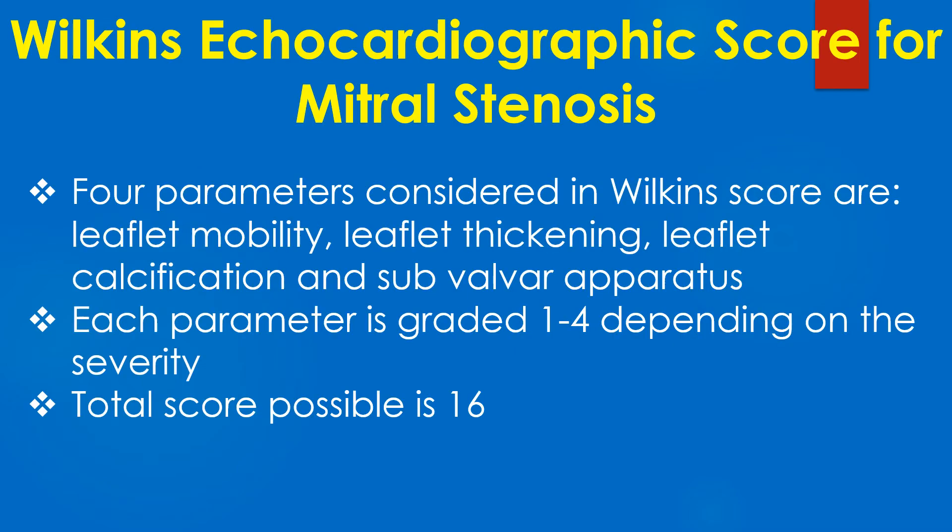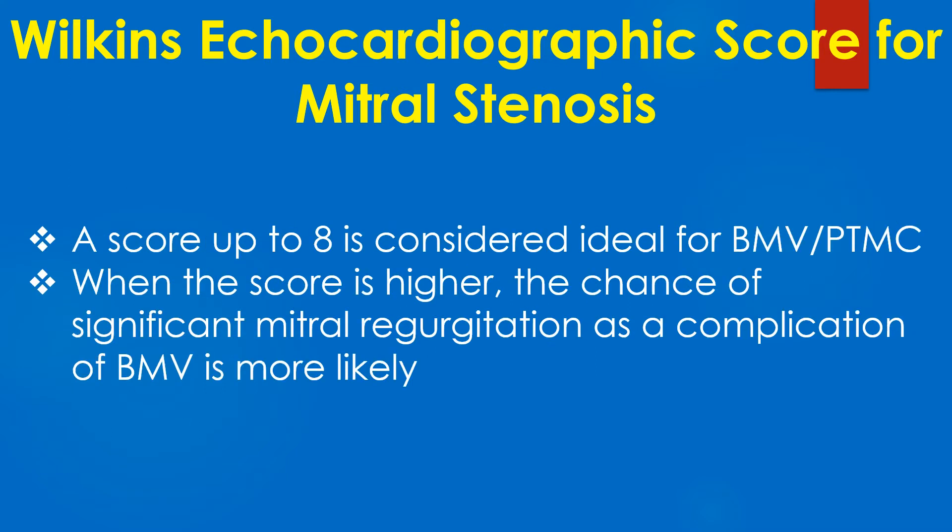Four parameters considered in the Wilkins score are leaflet mobility, leaflet thickening, leaflet calcification, and subvalvar apparatus. Each parameter is graded 1 to 4 depending on severity, making the total score possible 16. A score up to 8 is considered ideal for BMV; when the score is higher, the chance of significant mitral regurgitation as a complication of BMV is more likely.